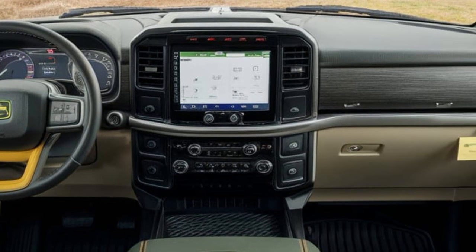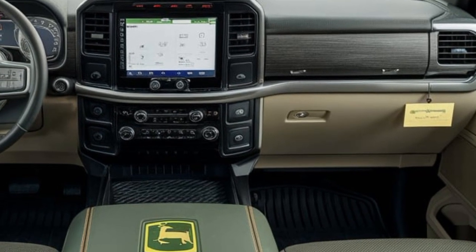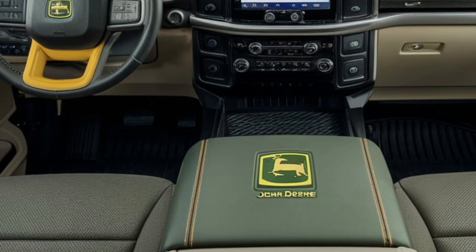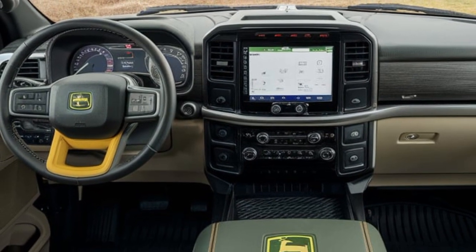The attention to detail is impressive, with soft-touch materials and aluminum accents giving the cabin a premium feel. A panoramic sunroof floods the interior with natural light, enhancing the sense of space.